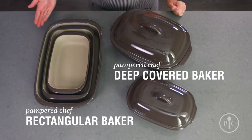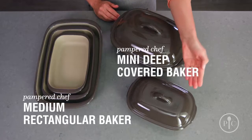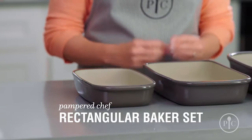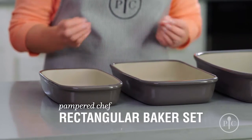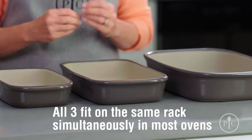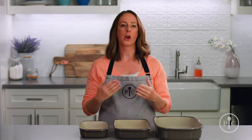Our deep-covered baker and rectangular baker are perfect for large families. For smaller families, you can halve most recipes and cook them in the mini deep-covered baker or the medium rectangular baker. All three rectangular bakers not only nest together for easier storage, but also fit on the same rack of most ovens at the same time, so you can cook a full meal at the same temperature or keep food warm until you're ready to serve it.